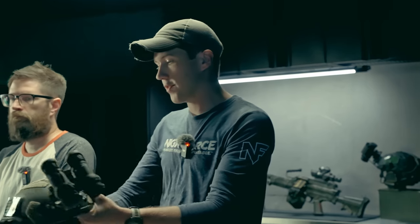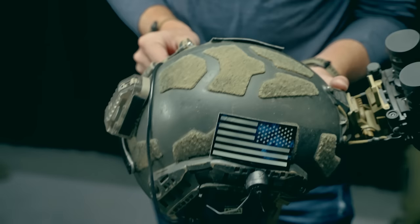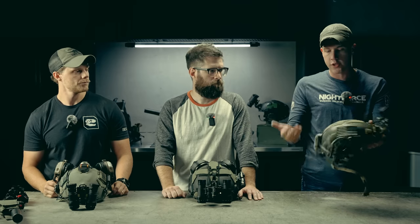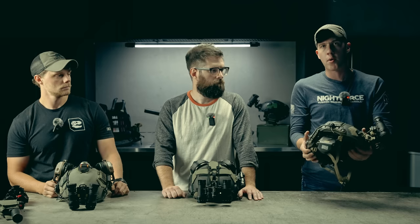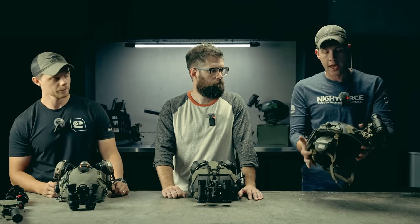I'll go first. This has been my night vision helmet setup for the last four or five years. This is the Opscore SF — a ballistic-rated helmet which gives me the ability to mount night vision and whatever else I happen to put on it. The main thing being ear pro. I like to run ear pro off the side of my helmet; it's a little more comfortable than wearing hearing protection underneath.